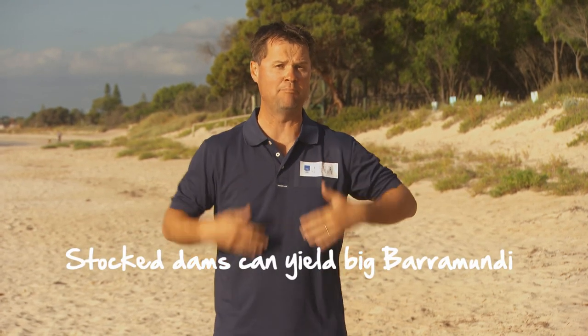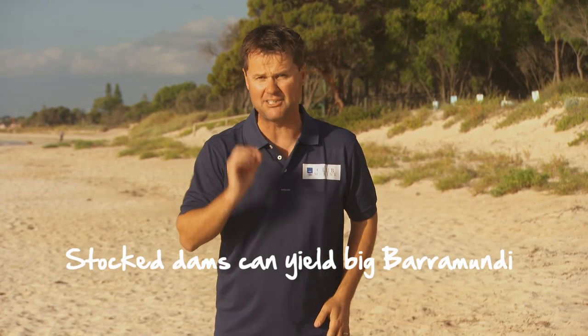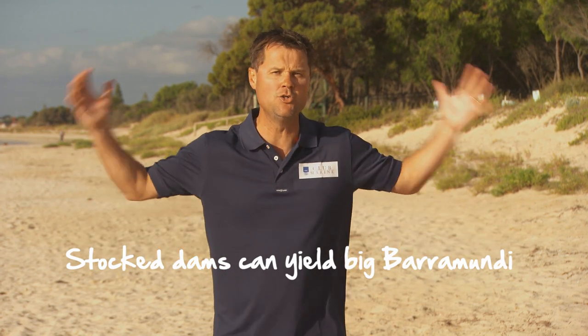There are also dam barramundi in Australia. Famous dams like Proserpine and Awonga have massive fish that have been stocked — they don't breed but they grow to ginormous proportions. I'll never forget taking Christy up to Lake Tinaroo in Queensland; we trolled for hours and never caught a fish, but it just made me want them even more. Then finally, at Lake Awonga one night after seven days of dam fishing, I caught 50 barramundi — half of them over a metre. One of the best fishing sessions ever.